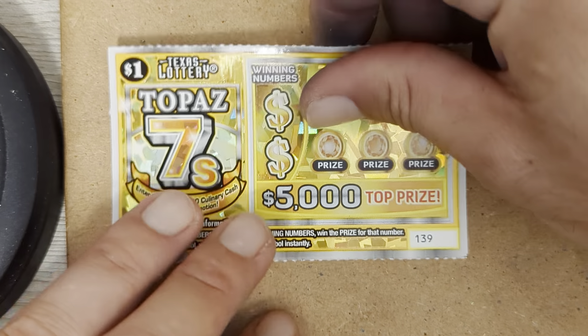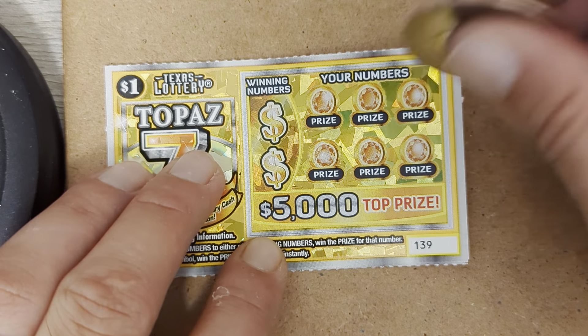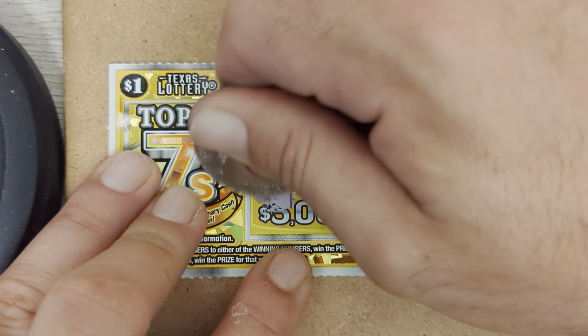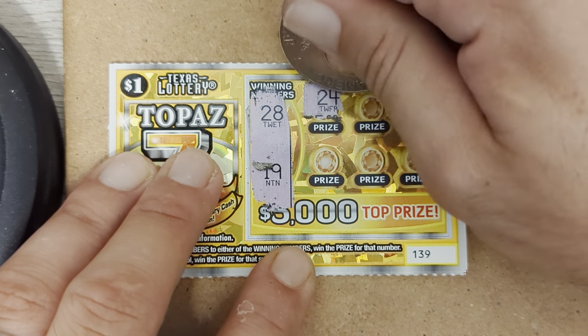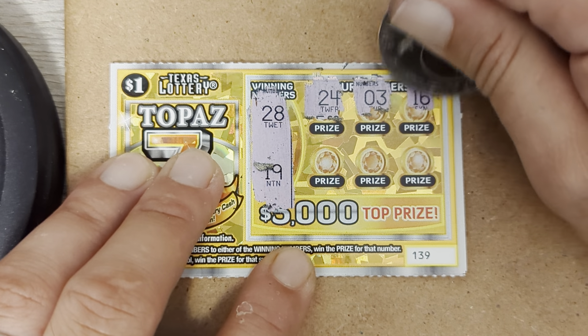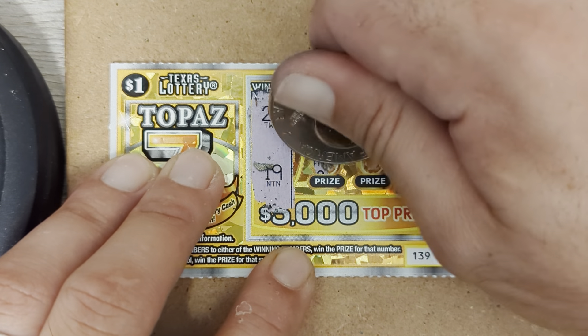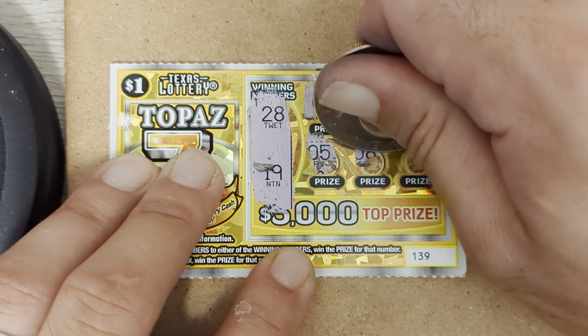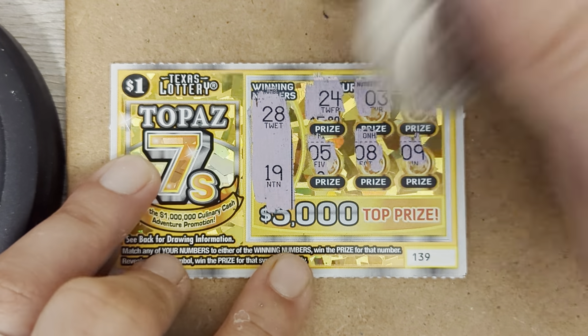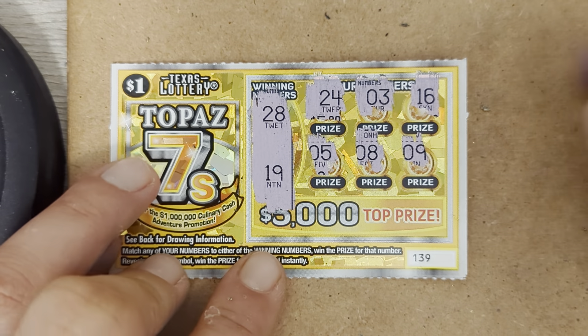Gotta have at least one winner here. Come on. Here we go, 1, 2, and 3. 28, 19, 24, 3. Come on, one time. 16, 5, 8, and 9. That is not going to do it for us. 139. Yuck, get it out of here.